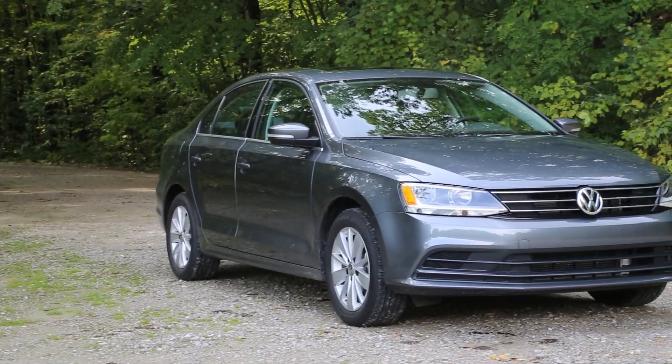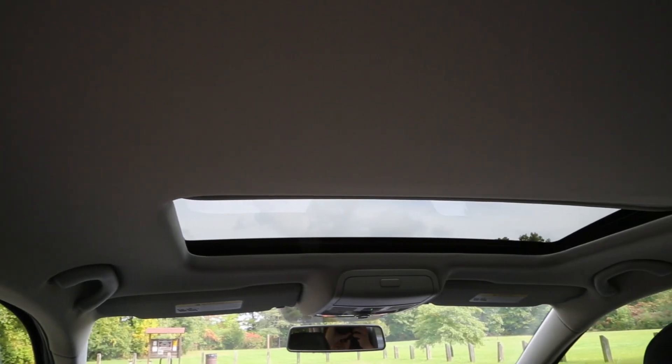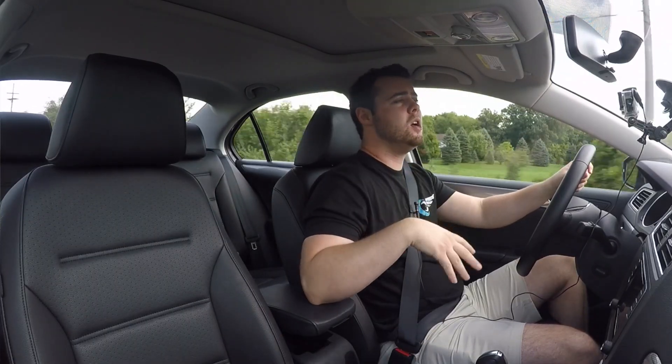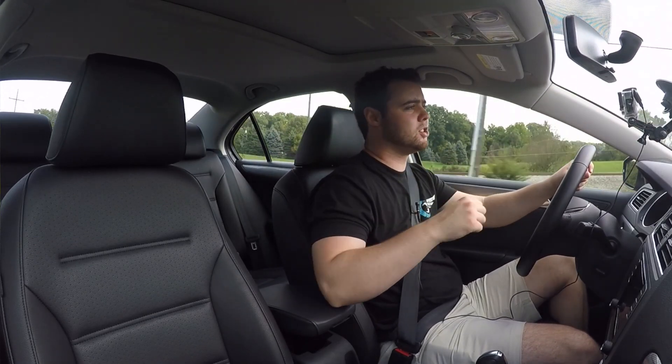This car has the SE trim, which in Volkswagen-speak means it has upgraded wheels and a sunroof above the base Model S. The SEL is above that with better wheels yet again and the 1.8T, and the GLI sits at the top of the line with a sportier look and a faster engine.